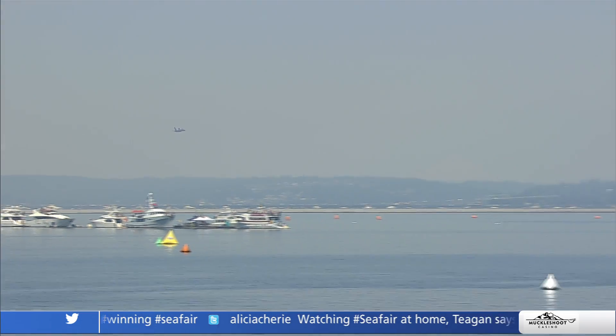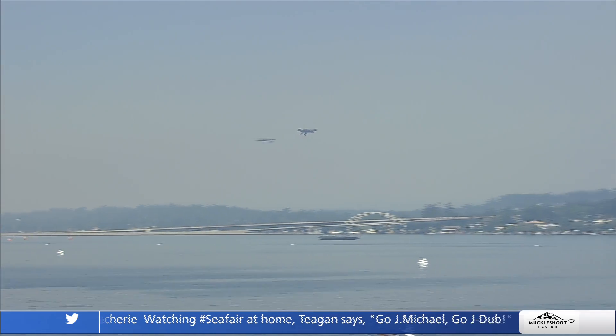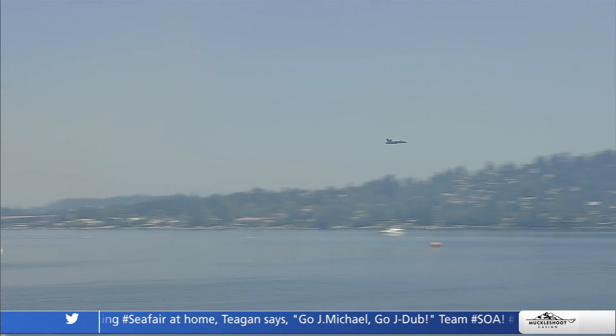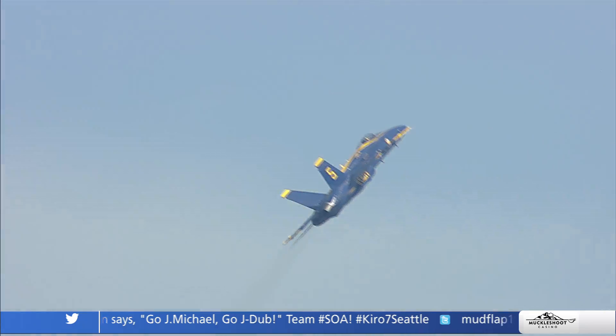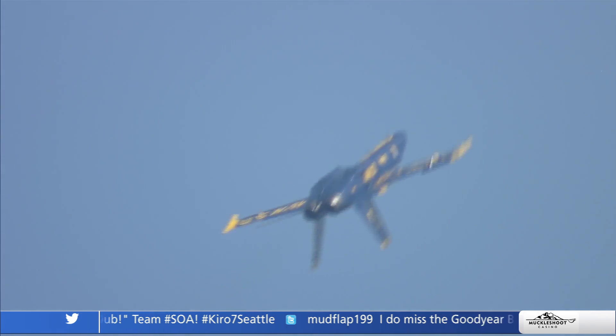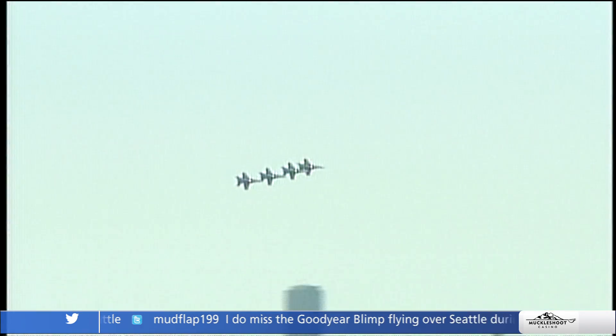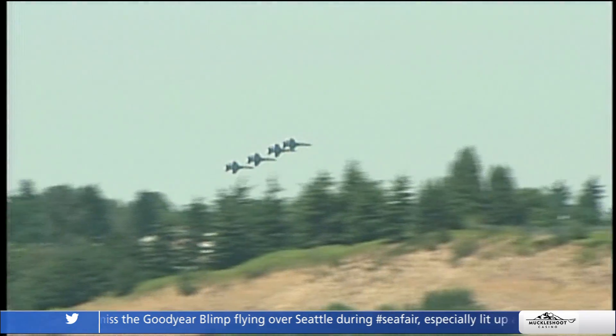This is the four-point hesitation roll — each aircraft rolls 360 degrees, pausing after each 90. So there's 180, 270, and then 360 degrees of roll, and they cross each other in the inverted position. The timing is critical — they'll exit behind the crowd, and then in comes the diamond formation for their next maneuver.